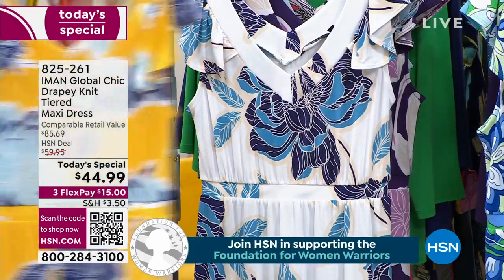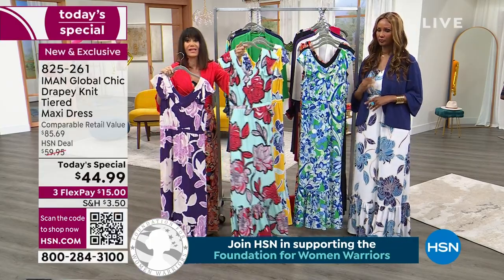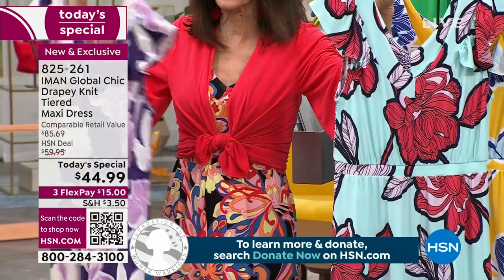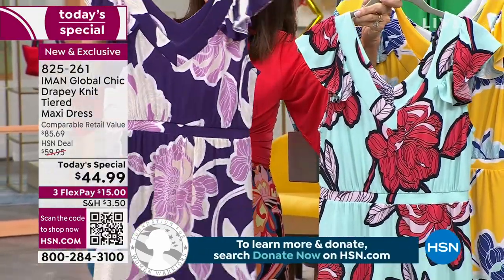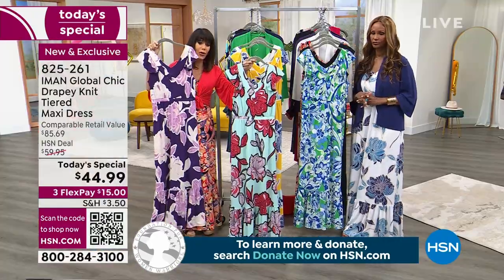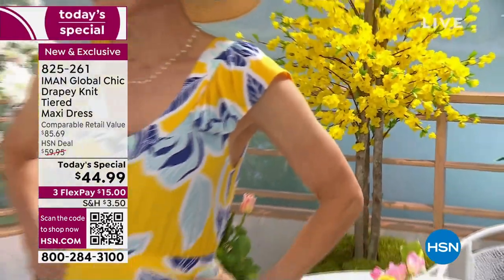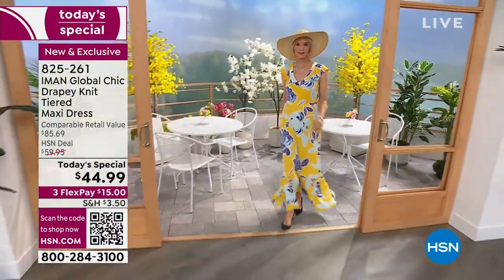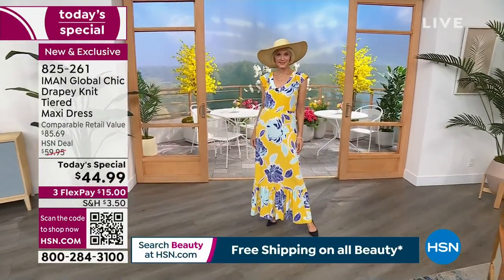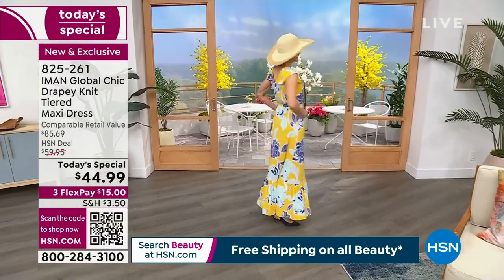We also have the blue floral with the predominance of red and black, and the deep purple floral — those are all your options at $44.99 today. When you look at all of the girls — different heights, different sizes — it looks amazing on everyone. There's an art to that when something can look incredible whether you're an extra small or a 5X.